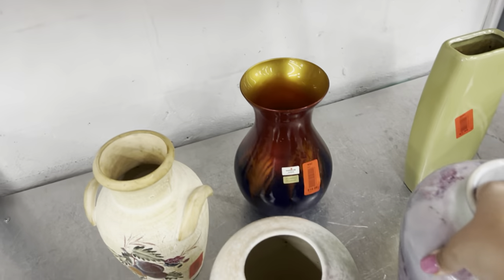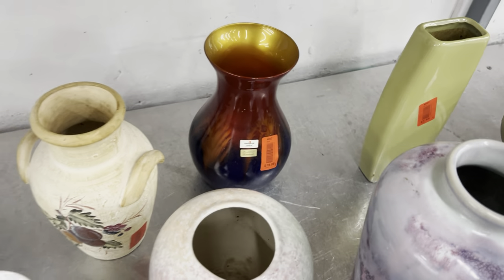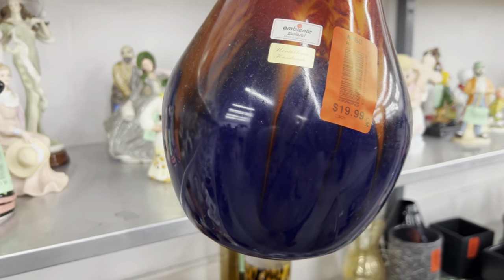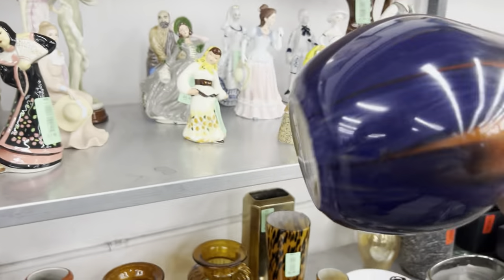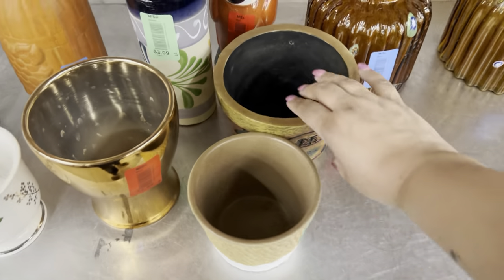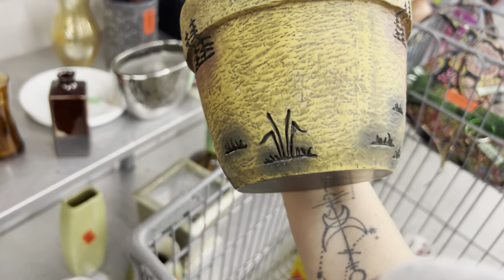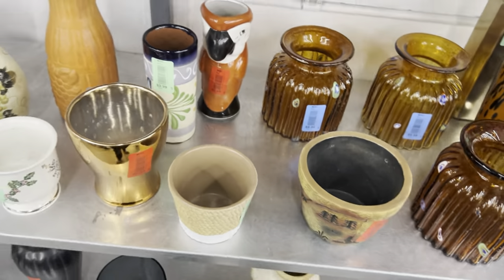Maybe when it goes on sale. What is that? Mouth blown, handmade, made in Germany — should be half off. I don't really like it though. This planter has some kind of scene on it — a man fishing in the woods — $2.99, but it's resin. It's just cool though.